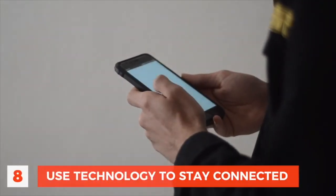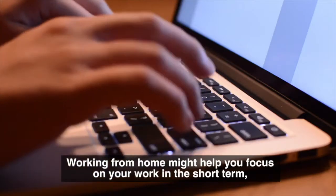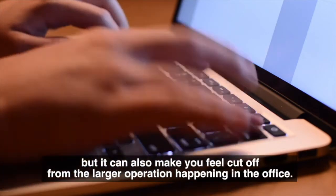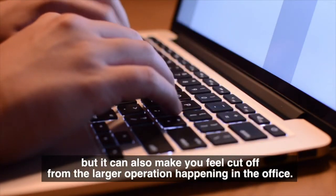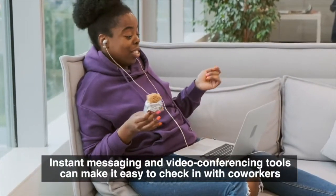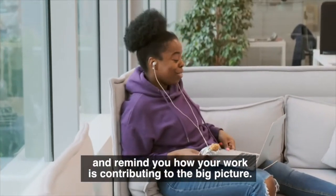Number 8: Use technology to stay connected. Working from home might help you focus on your work in the short term, but it can also make you feel cut off from the larger operation happening in the office. Instant messaging and video conferencing tools can make it easy to check in with coworkers and remind you how your work is contributing to the big picture.